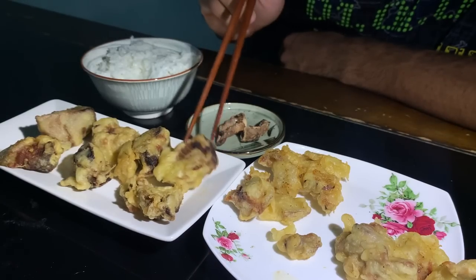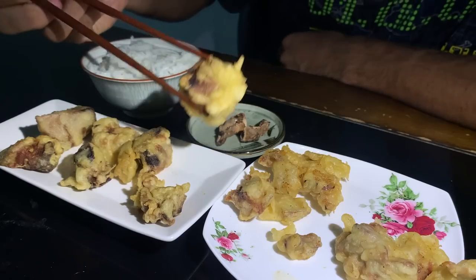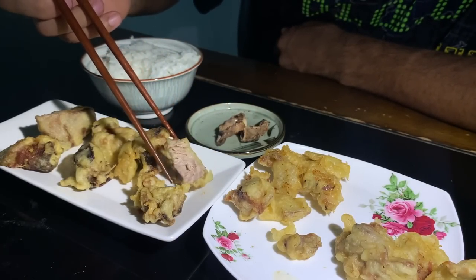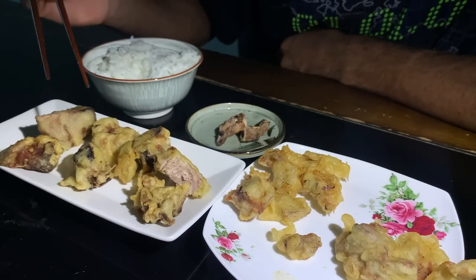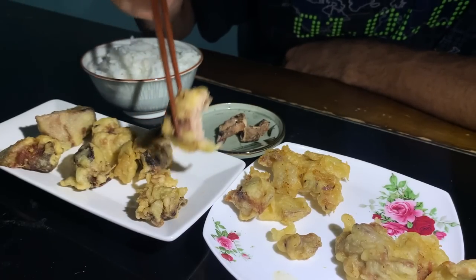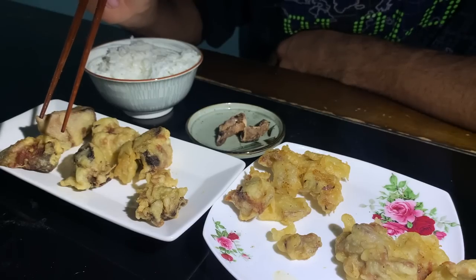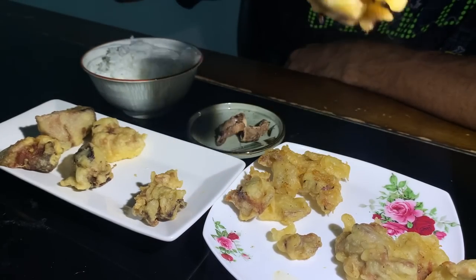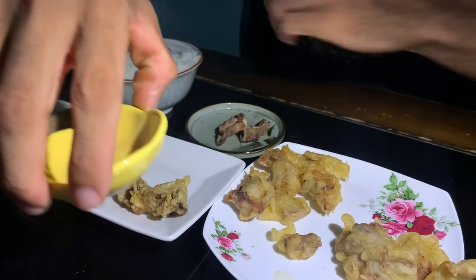Now let's try some of this tuna tempura. Mmm, wow — tempura goes perfect with tuna. The tuna is better than the shirako, but the shirako is good. Wow, the tuna tempura is delicious. It'll be good with some soy sauce too. Such a juicy, good tuna flavor — and follow it up with some rice.